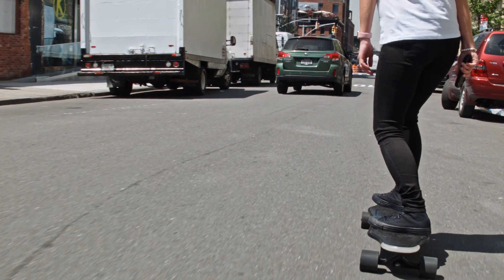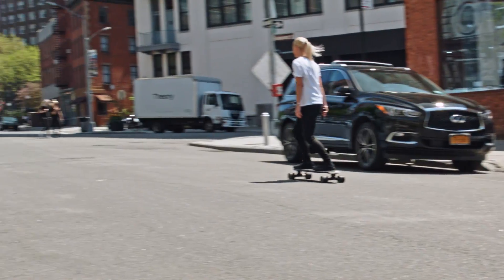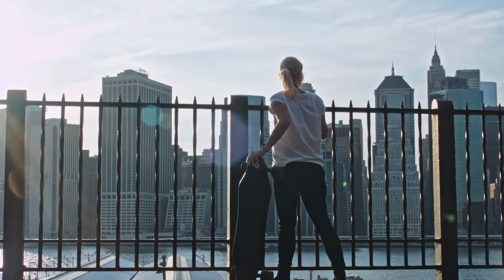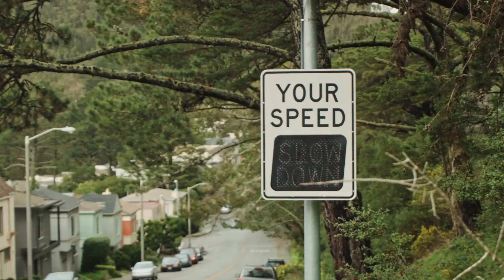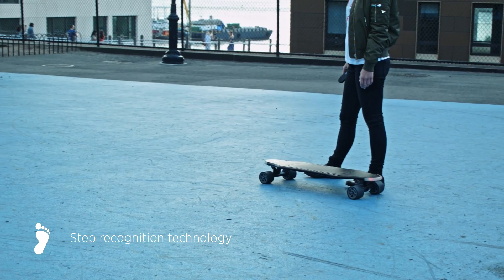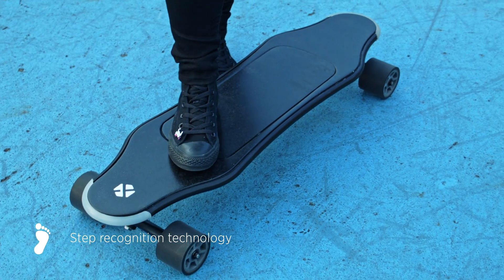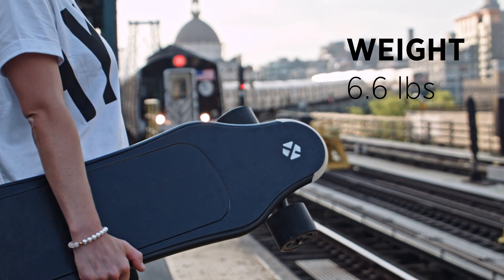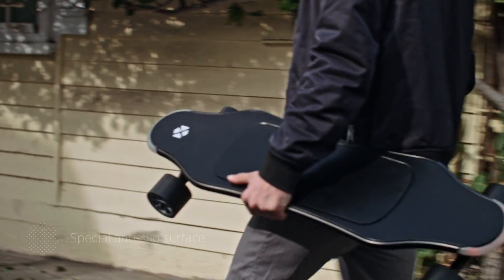Riding the board is easy and intuitive. No previous experience is necessary because the board will teach you how to ride it. It's both powerful and safe. The board can recognize whether you're standing on it or not, so it won't move by itself. The board is light and comfortable to carry, and its special anti-slip surface makes it safe for clothes too.